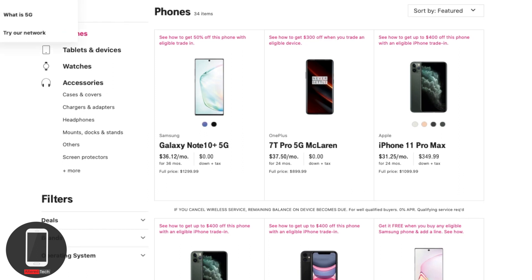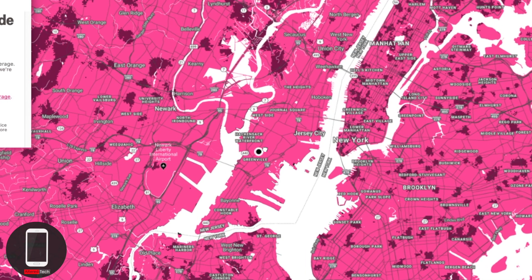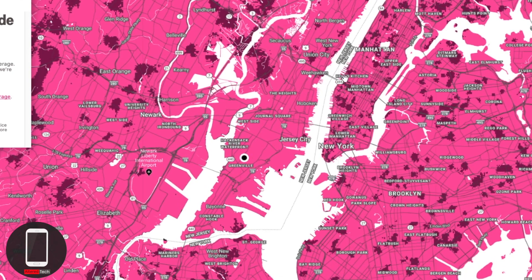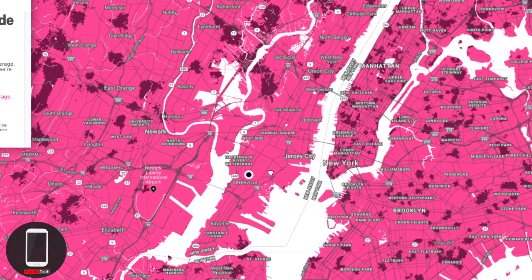For coverage, the T-Mobile 5G map is out. Let me check if I'm going to get coverage in my area — is it going to be spotty, and is T-Mobile really ready for 5G? Let me type in my zip code. Something really interesting: most of New York City is showing 4G, which is kind of strange — I'd expect the entire city to have 5G.